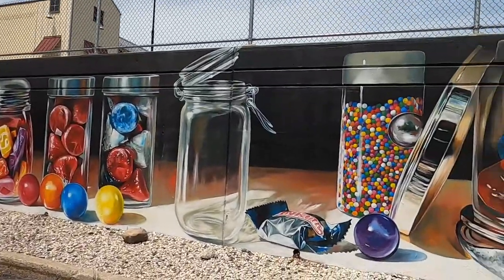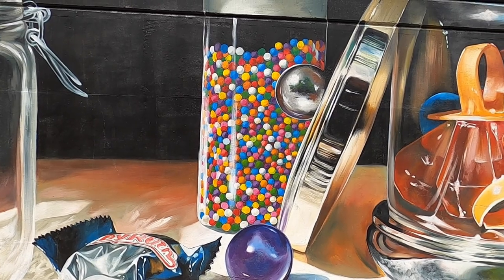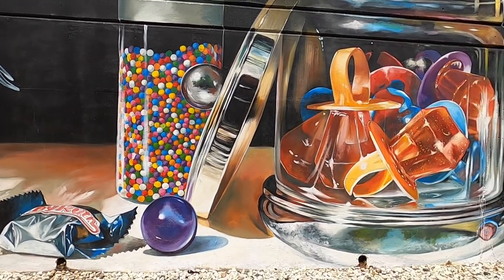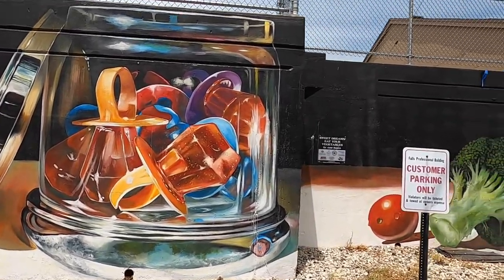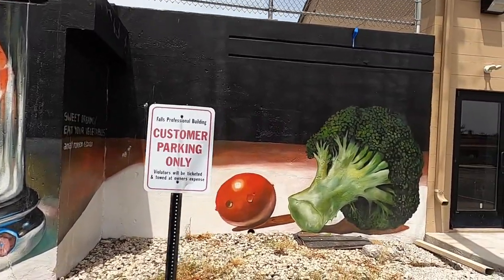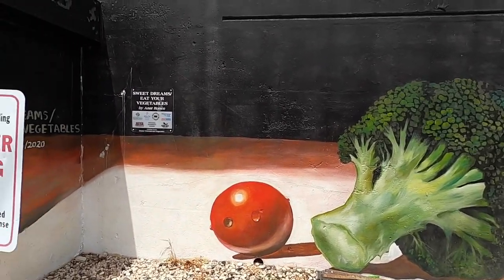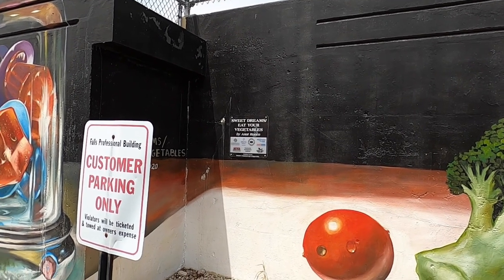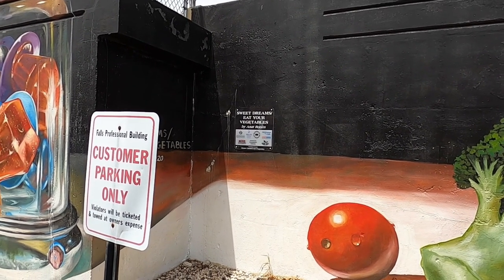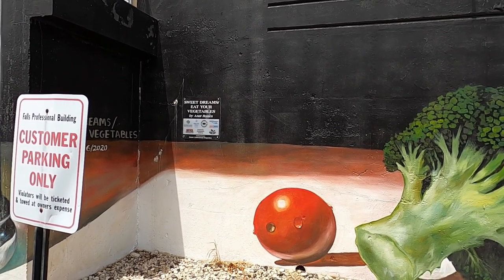Back to this mural — I don't know if those are like Tart and Tinys right there. Not sure. And of course we've got the Gem Pops, Tart and Tinys, followed by broccoli and a cherry tomato. That says here: Sweet Dreams, Eat Your Vegetables. This was done by Anat Ronin — very nice job. I hope I'm saying it correctly. Very cool — kind of goes all the way around.